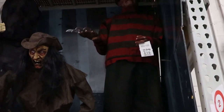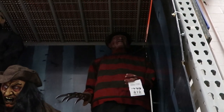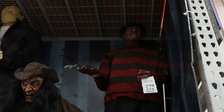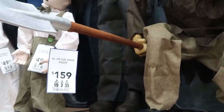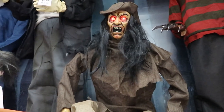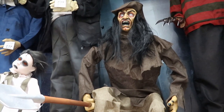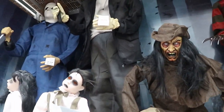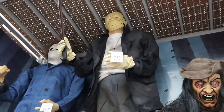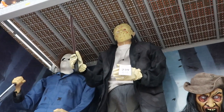Over here for $239 they have Freddy Krueger — it has a little button to push. Look at his hand going! Then right here they have a life-size grave digger for $159, right next to Freddy Krueger. Let's push his button — yeah, that is very cool. Up here for $239 they actually have Jason Voorhees with a machete. Let's push this button — he's waving his machete right there.